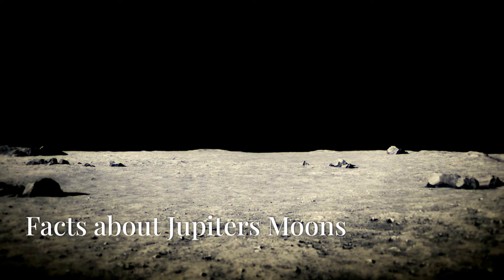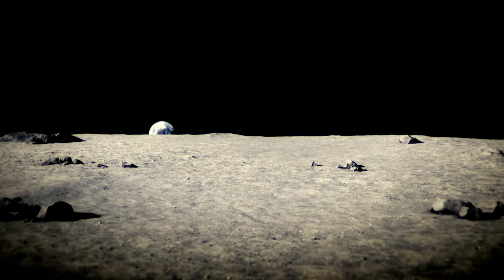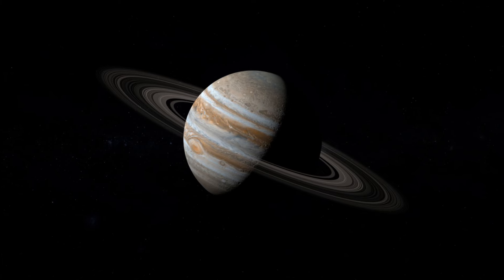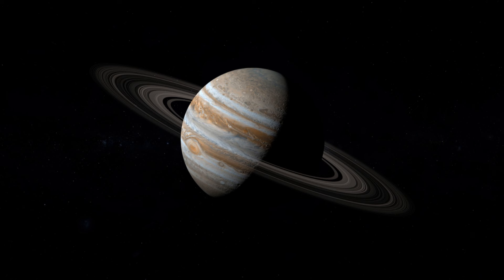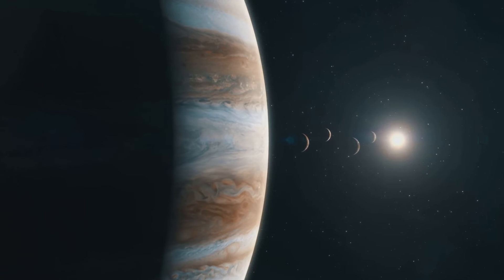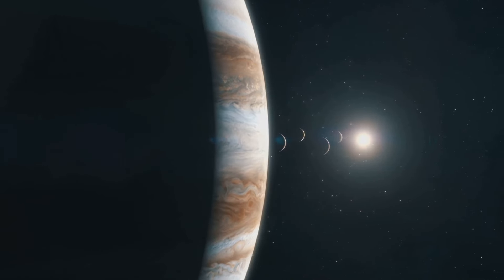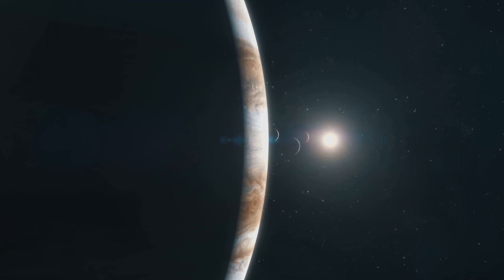Jupiter boasts a vast family of over 80 moons, making it the planet with the most moons in our solar system. The four largest moons, known as the Galilean moons — Io, Europa, Ganymede and Callisto — were discovered by Galileo Galilei in 1610. Ganymede is the largest moon in our solar system, even larger than the planet Mercury. It is so large that it is the only moon in the solar system with its own magnetic field.